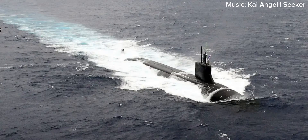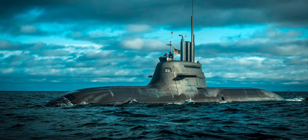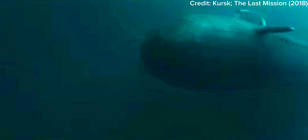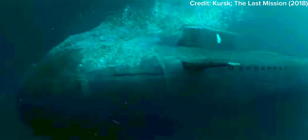For nearly a century, submarines have patrolled our waters. Some can stay at sea for months at a time, never needing to refuel. On these long patrols, it's only a matter of time before one goes down. This is probably one of the most terrifying scenarios you can get yourself into.